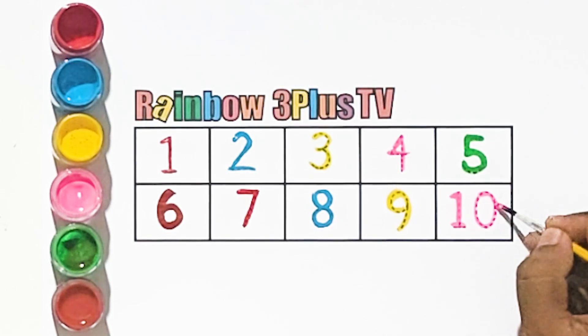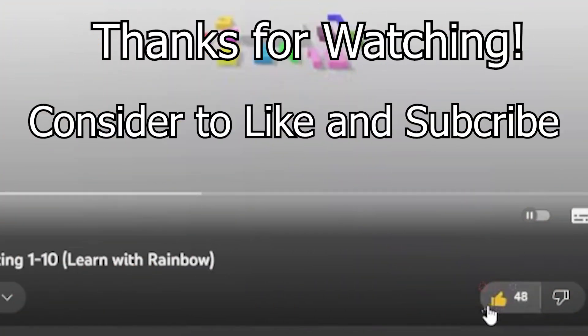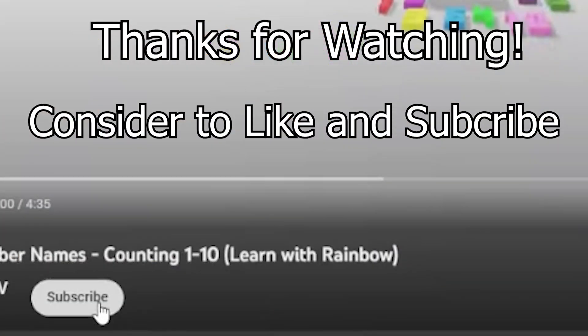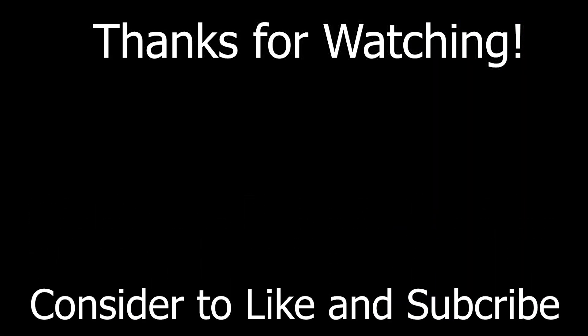Number 10. Consider to like this video and subscribe. Number 10.